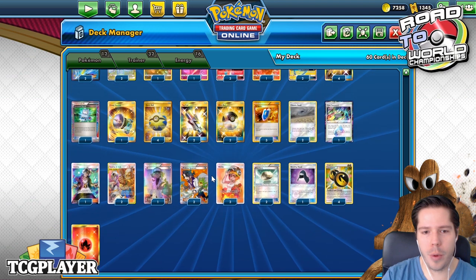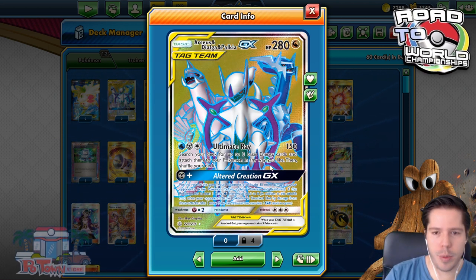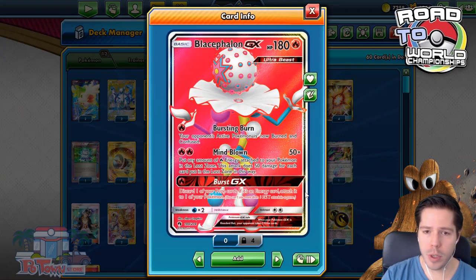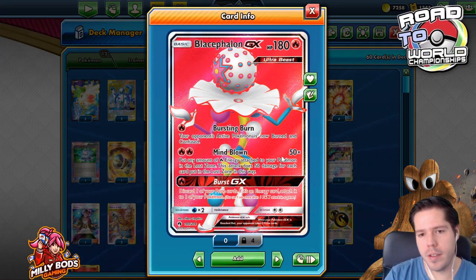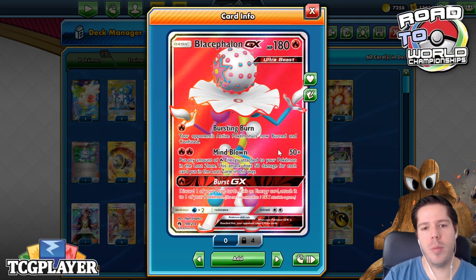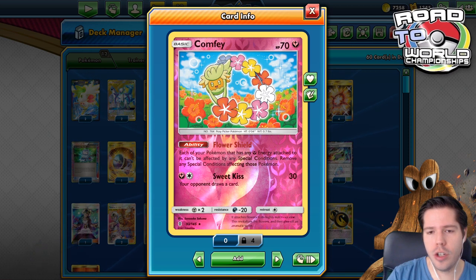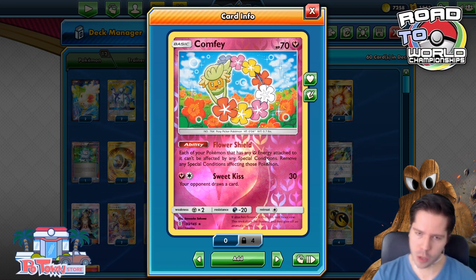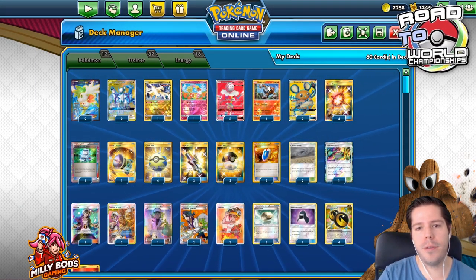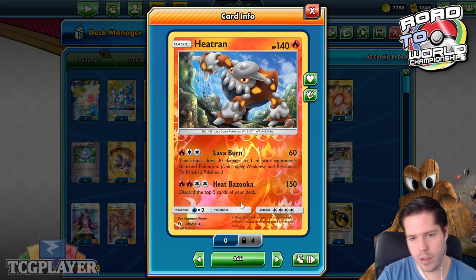This deck has definitely been under the radar for quite a while. It uses ADP's Altered Creation GX and subsequently Ultimate Raid to set up extra damage and extra prize cards, along with a board full of energies thanks to Double Dragon Energy. We use Blasevolent's Mindblown attack to put energies into the lost zone and then just one-KO anything that pops up, and we have Burst GX for a late-game one-prize guarantee. Heatran serves as a non-GX attacker — Lava Burn does 60 plus 30 bench snipe damage, and Heat Bazooka does 150 with a top-5 discard.